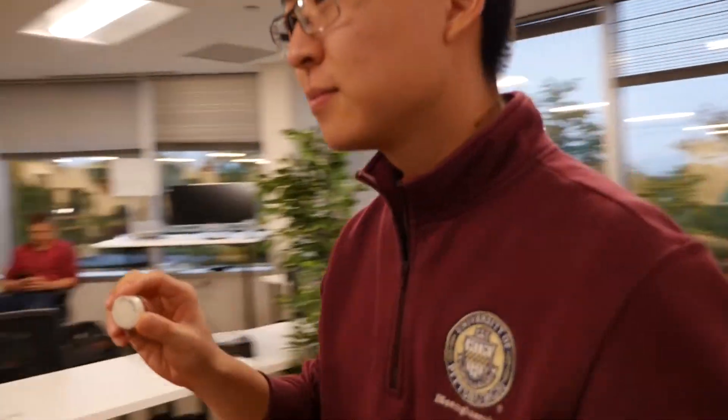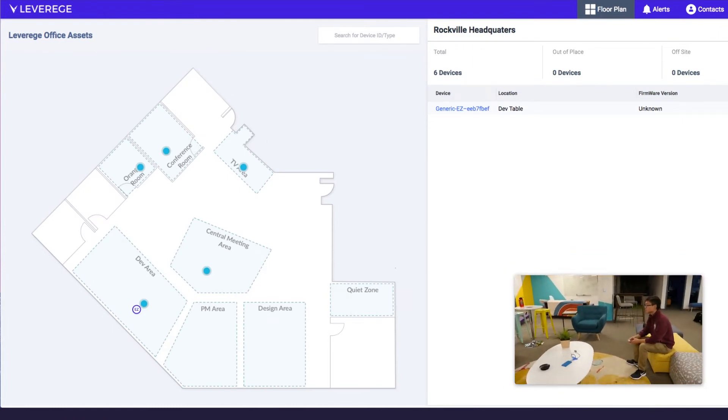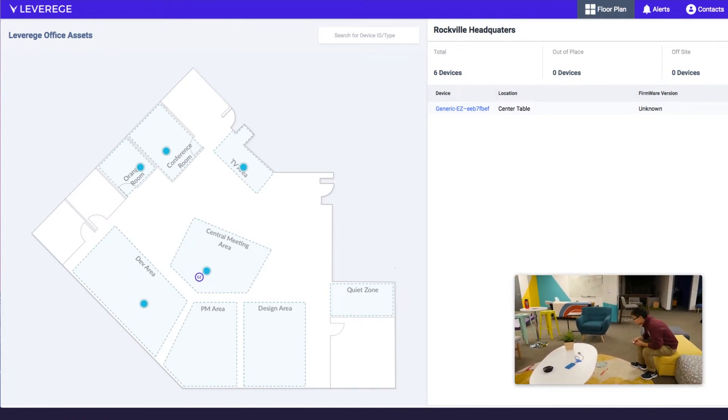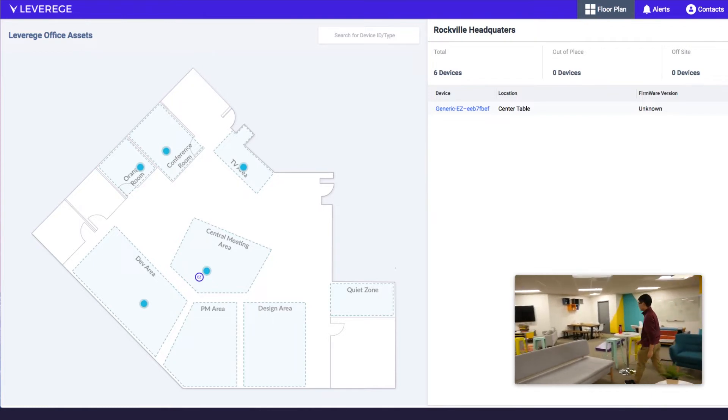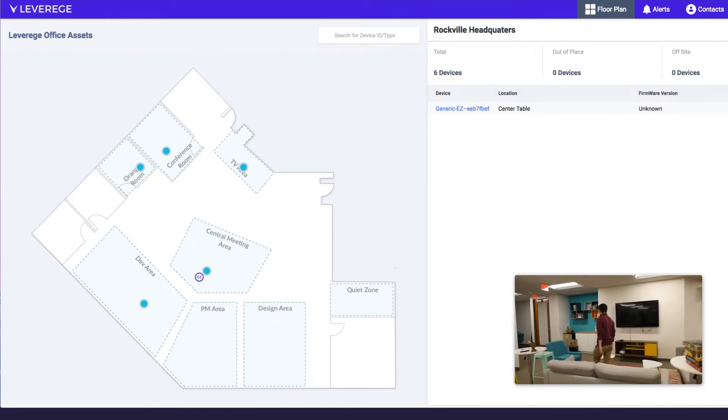We've set up five ESP32 base stations to showcase a potential tracking application in our office. When the BLE tag moves from place to place, its position updates on the UI in real-time to inform remote users of where their tags are.